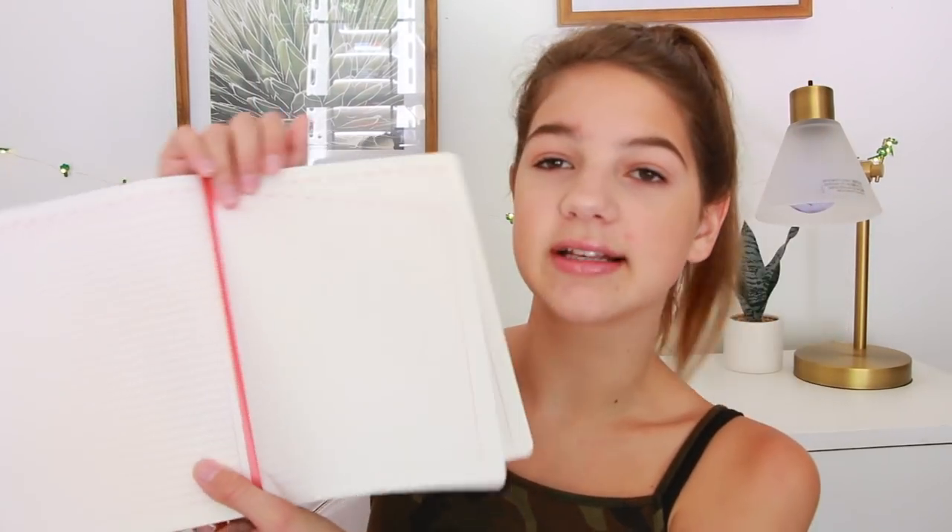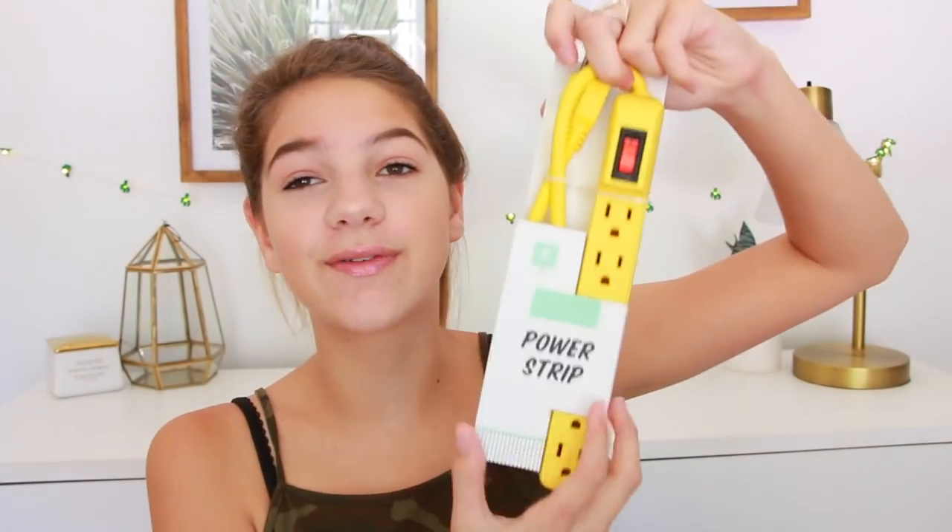The next one is this planner - it says 'Color Me Happy.' Just look at these colors - I'm obsessed. Target always has the cutest school supplies and room decor. It's a little planner but you can use it for basic stuff too; it keeps the date and all that. Look how much paper is in here - this could last the whole year.